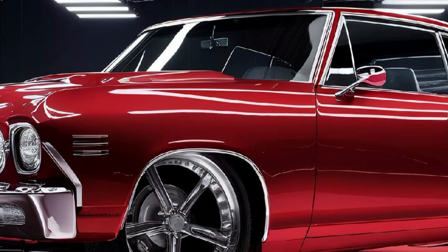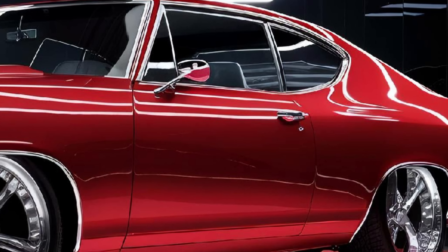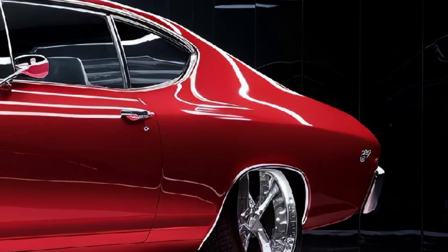The hybrid model doesn't compromise on power, delivering impressive torque while significantly improving fuel economy. Step inside and you'll be greeted by a cabin that perfectly balances comfort and technology.